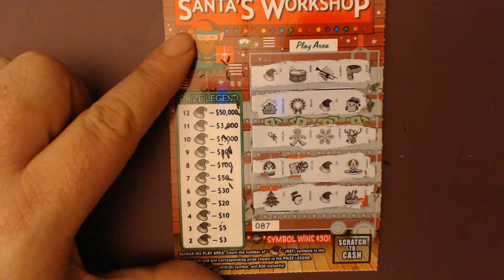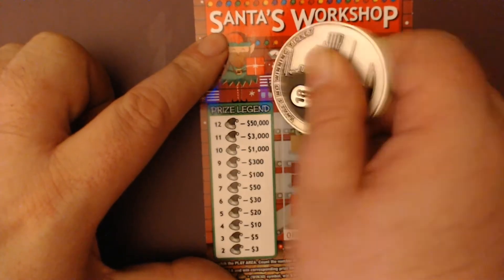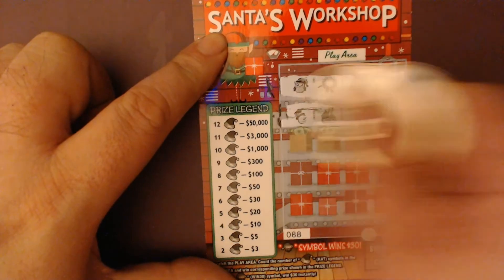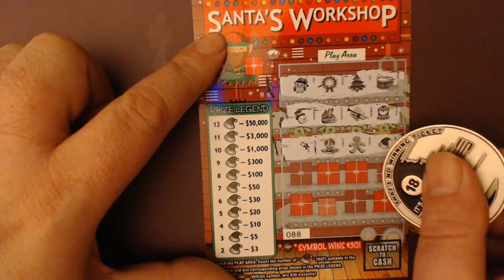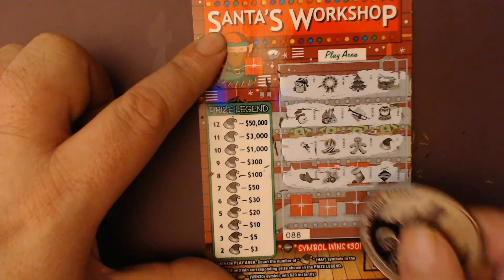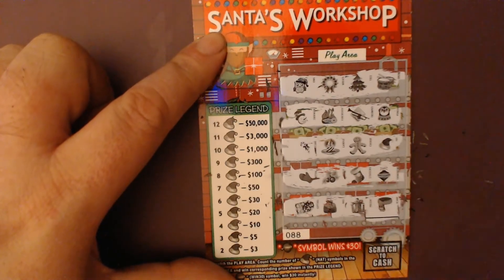Four Santa hats — that's a ten dollar win. Moving on, nothing up top, nothing in the second row. We've got one Santa hat, nothing in the last rows. That ticket doesn't add much.